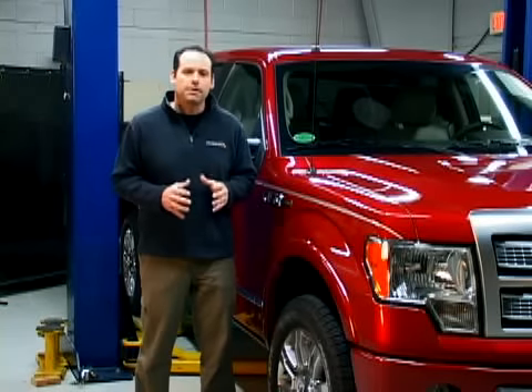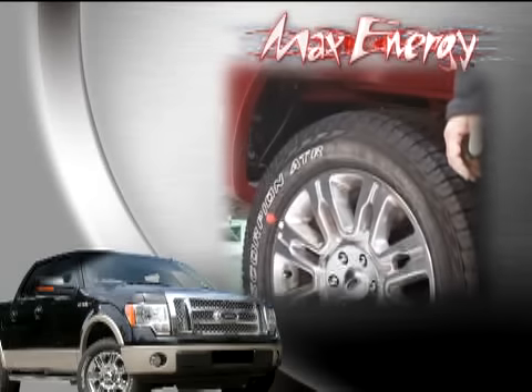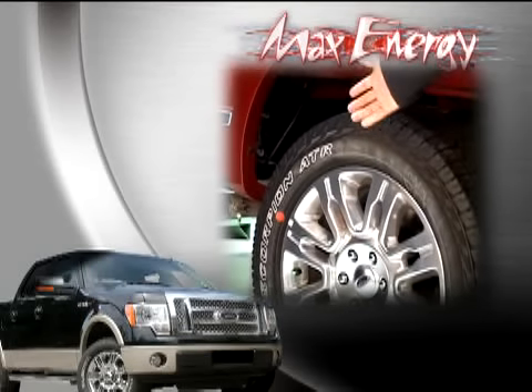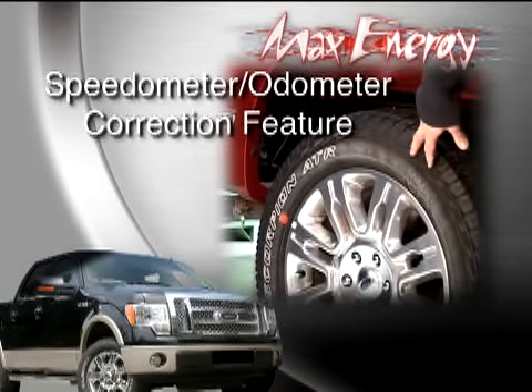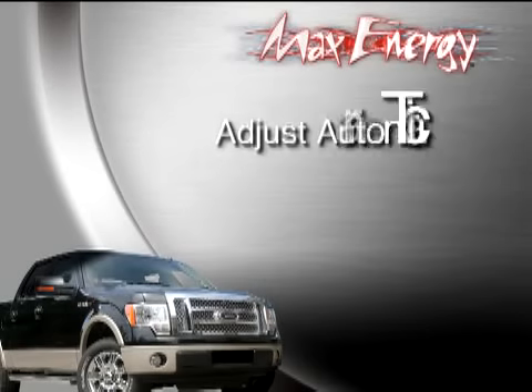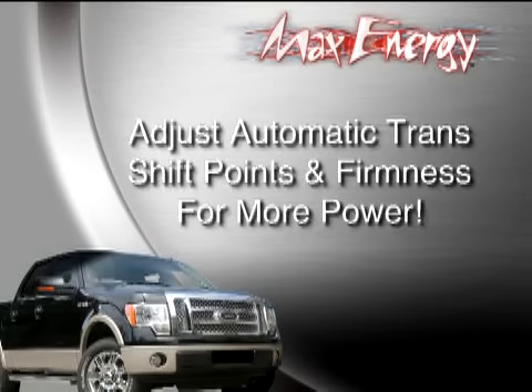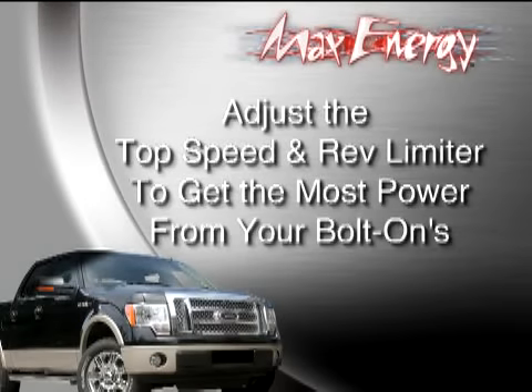I want to show you the other tuning features that the Max Energy provides. First, if you've installed larger tires, like most truck folks do, the Max Energy has a speedometer and odometer correction so you can adjust for the new tire size and rear gear ratios. Plus, you can adjust the automatic transmission shift points and firmness so you get the maximum power out of each gear, even on the new six-speed automatics. Also, you can change the top speed limiter and the rev limiter so you can get the most power out of any bolt-on adders that you might have.